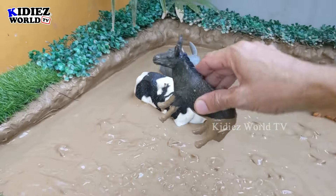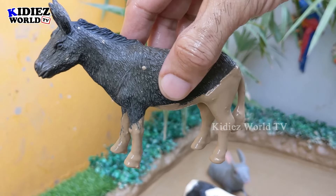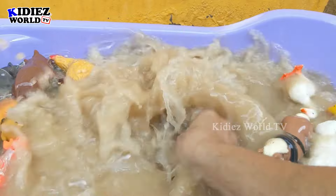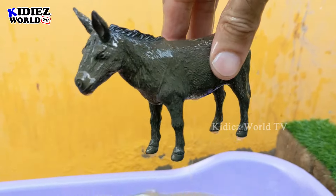Let's explore some more farm animals. We have here a donkey! The donkey is a very cute and big farm animal, and this donkey is very very muddy now. Let's wash him — here we go, donkey!